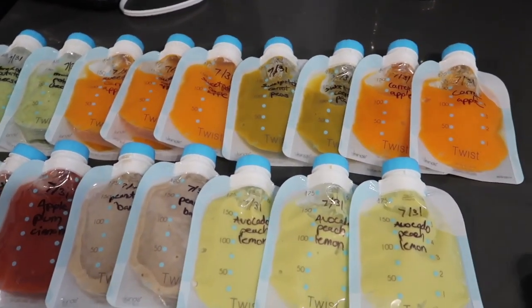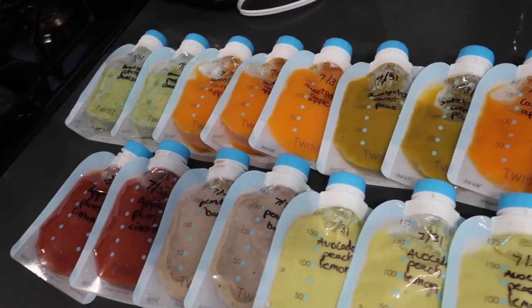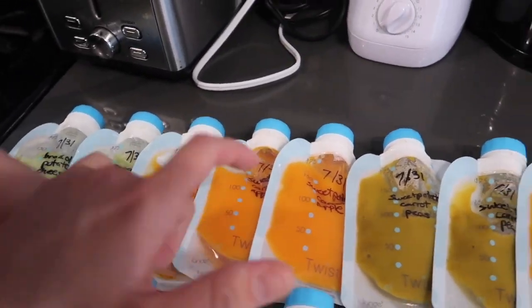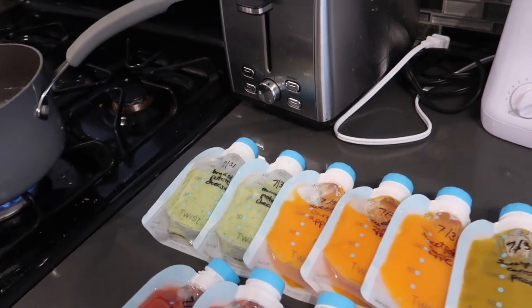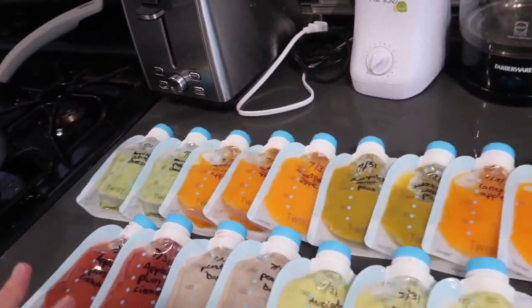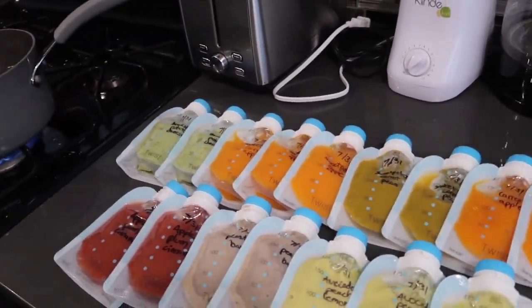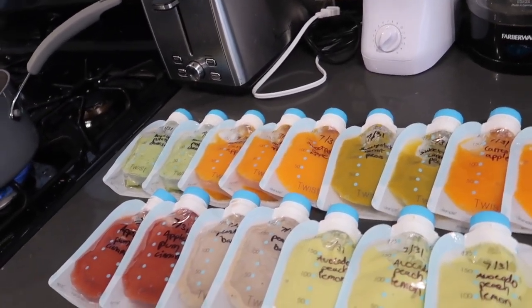Here's what I made — a good variety of flavors. Hayes's favorite one that he sampled was the sweet potato, carrots, and apples. He didn't try all of them, so we'll see what his favorite ends up being. But I'm glad I did this — I feel really good.